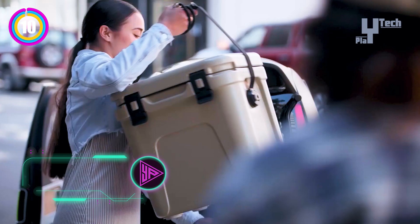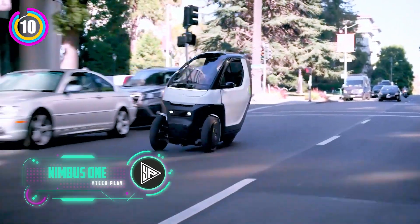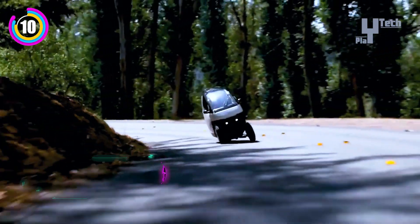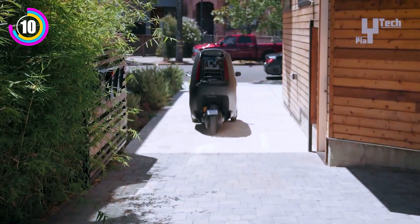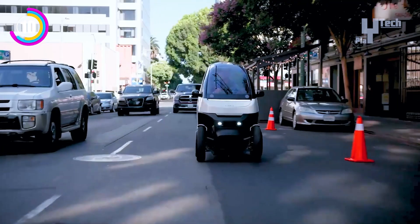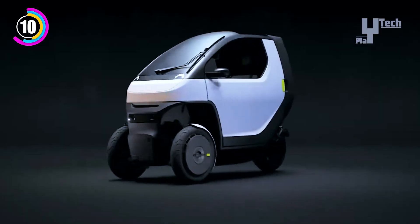In order to address the difficulties of modern city living, the Nimbus 1 microcar is a small and creative urban mobility solution. For urban commuters, this electric microcar offers sustainability, efficiency and convenience with its small size and minimalist design. The Nimbus 1's small size makes it ideal for maneuvering through congested city streets and being squeezed into small parking spots.